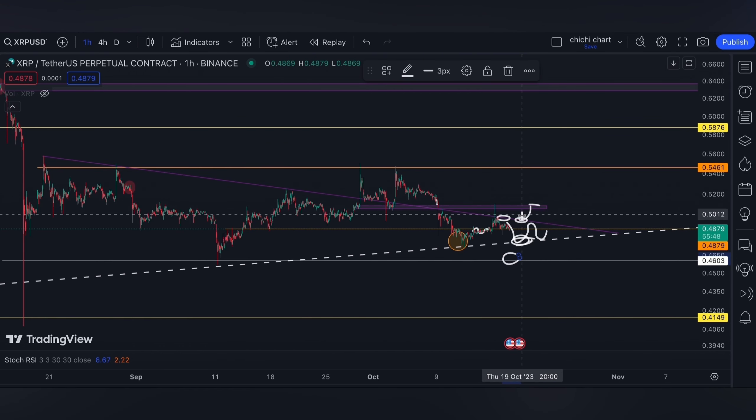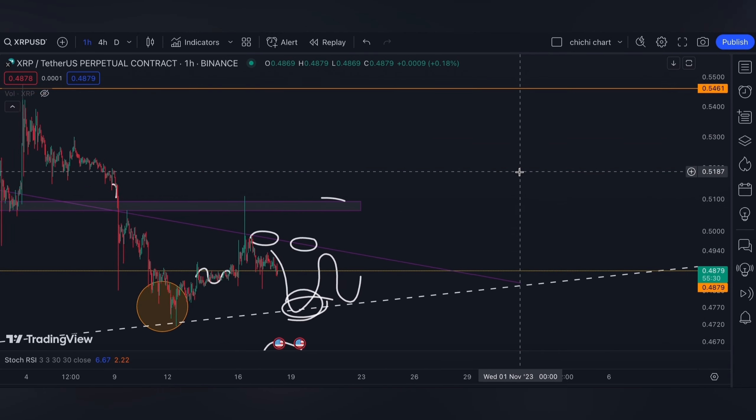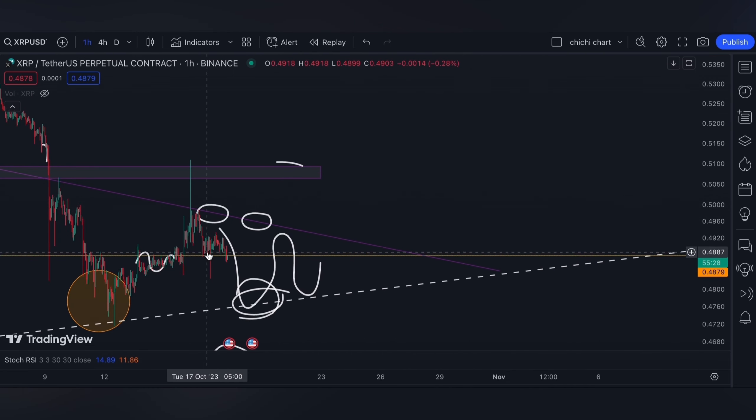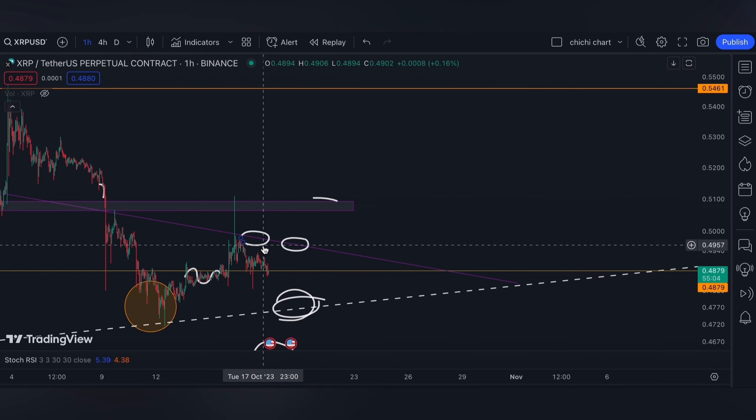For us to be really bullish on XRP, a major resistance that we need to break will be 0.5461 on this orange line. But for now, we might expect it to consolidate here for a while — support and resistance will remain the same. If you are trading, have your own stop loss and be diligent in your own risk management.